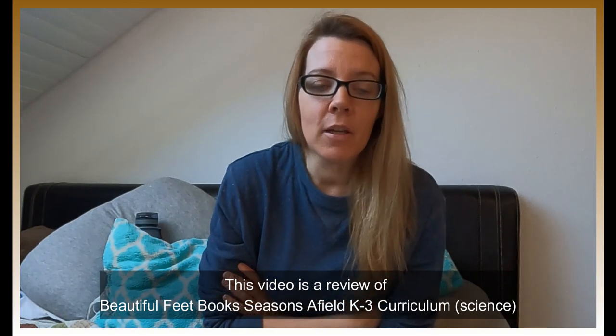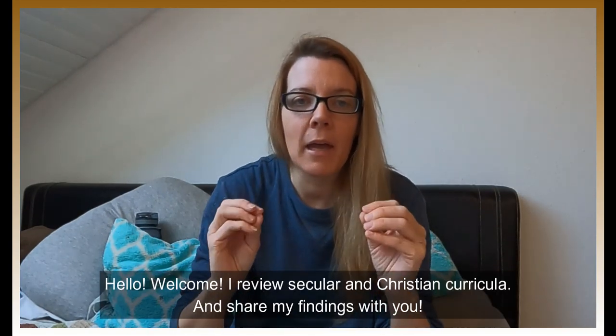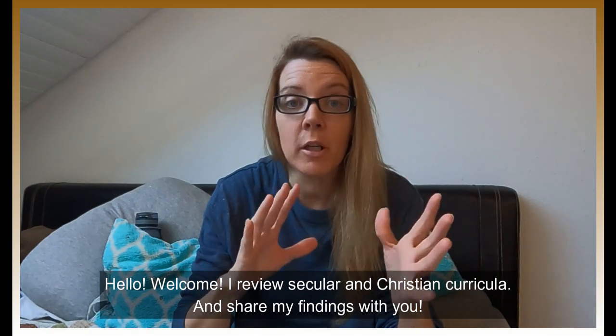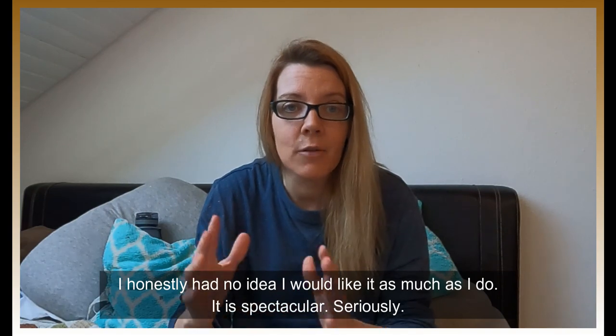First up, we've got the products of the day. Remember, at the end of the video I have a yay or a nay — and today it's definitely a yay. It's a super cool science product I want to show you. Even if you're not going to buy this curriculum, I'm going to show you two lessons so you can take ideas from them anyway. It's a beautiful curriculum for K to grade three.